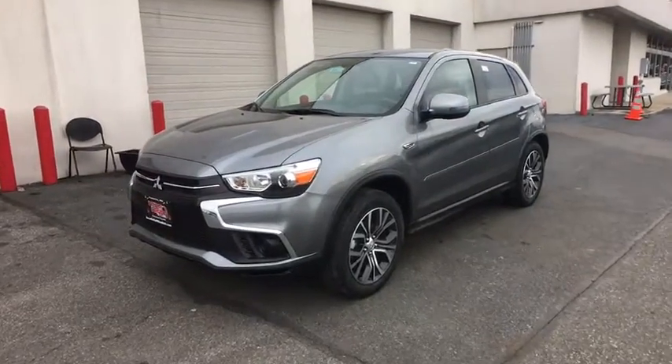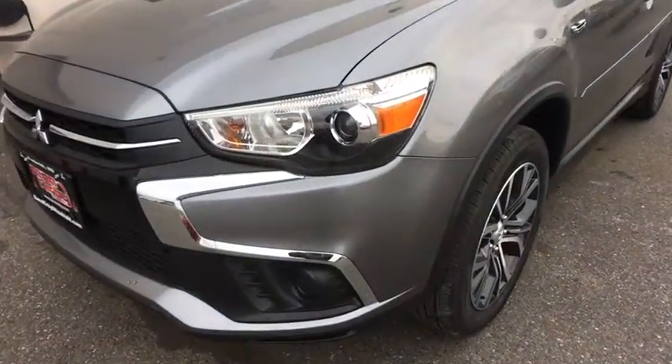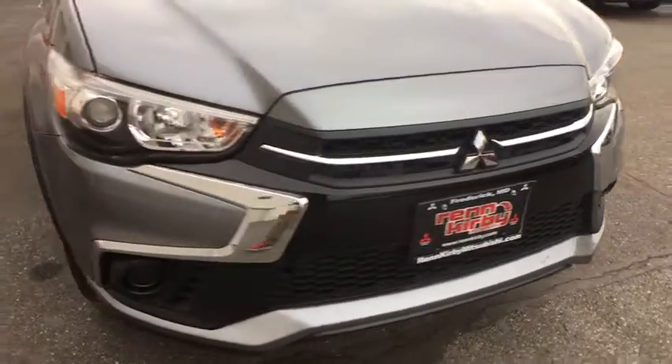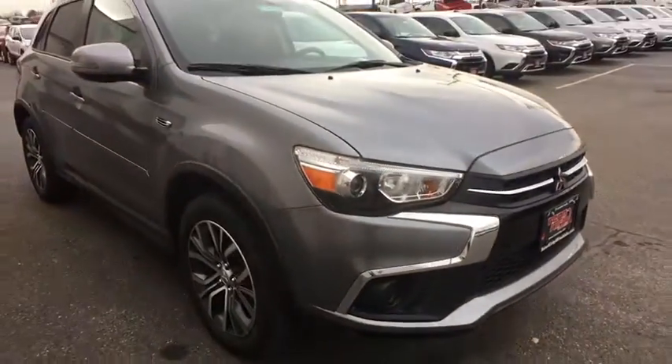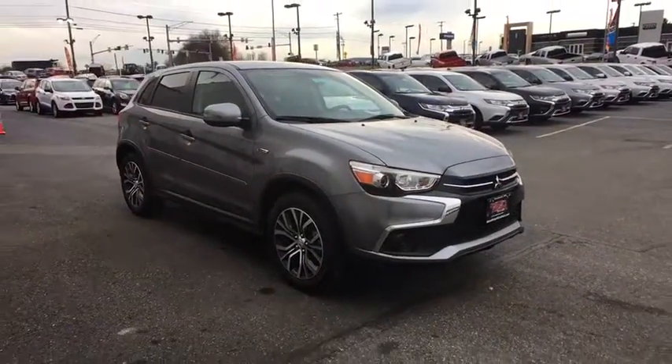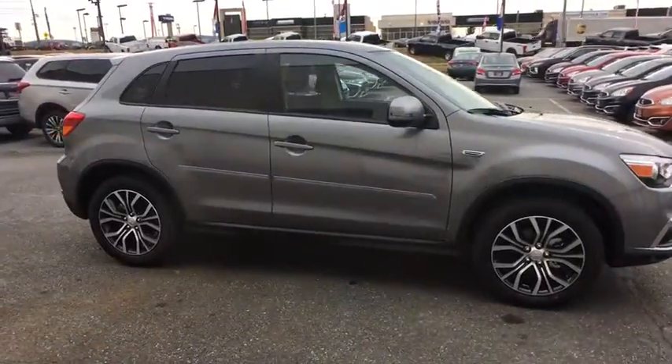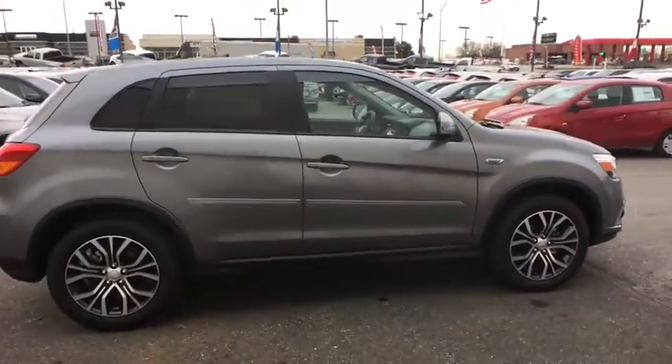2019 Mitsubishi Outlander Sport. The new Outlander Sport features a fuel-efficient engine paired to either a five-speed manual or a continuously variable transmission, and comfortable accommodations for five. Passengers will be treated to a refined ride in comfortable surroundings with a host of welcome features.